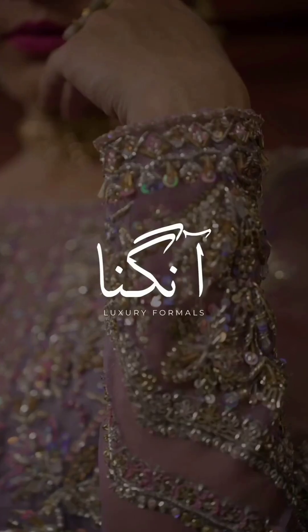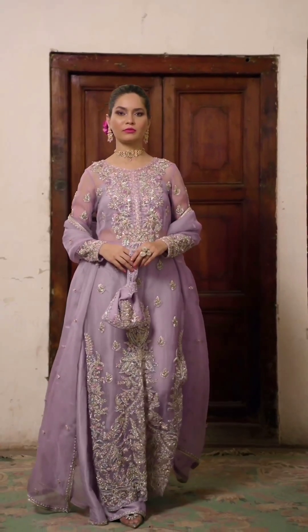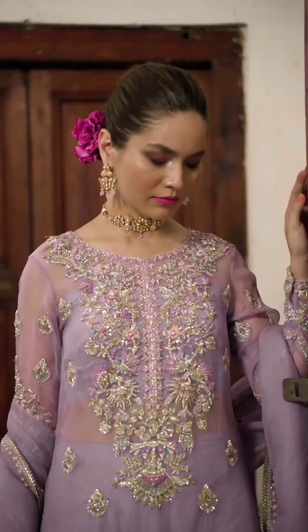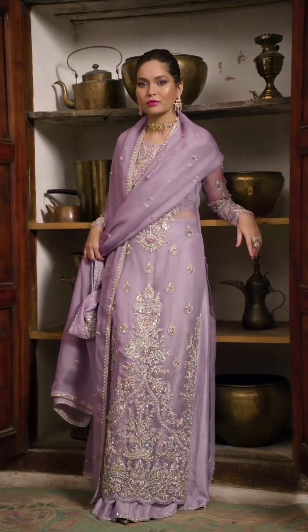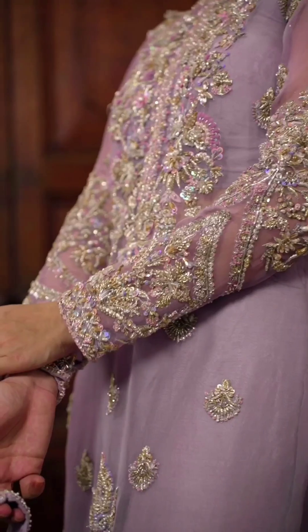Salwar kameez: Salwar kameez is a traditional outfit consisting of loose fitting pants (salwar), a tunic style top (kameez), and a dupatta. Pastel colored salwar kameez, like light peach, baby blue, or pale yellow, bring a fresh and delicate vibe to the attire.